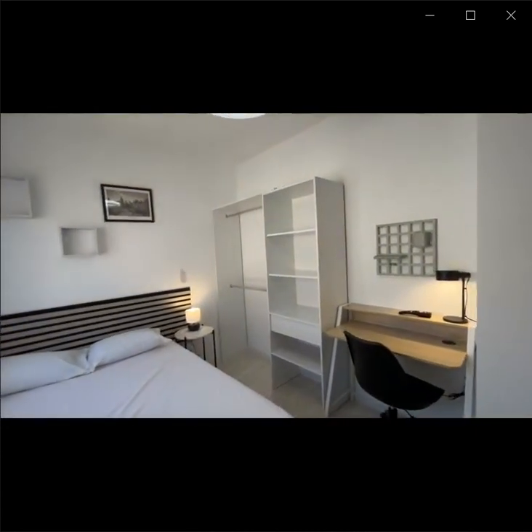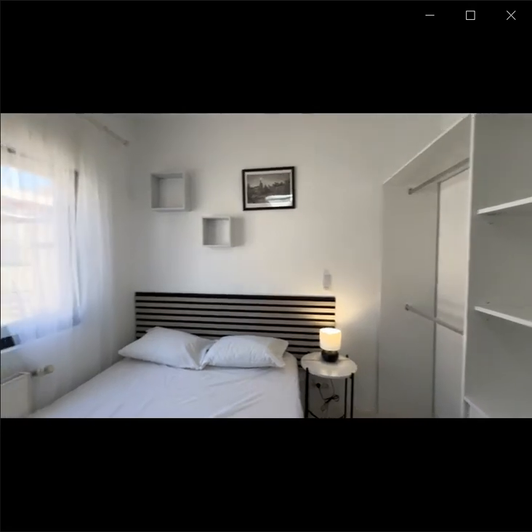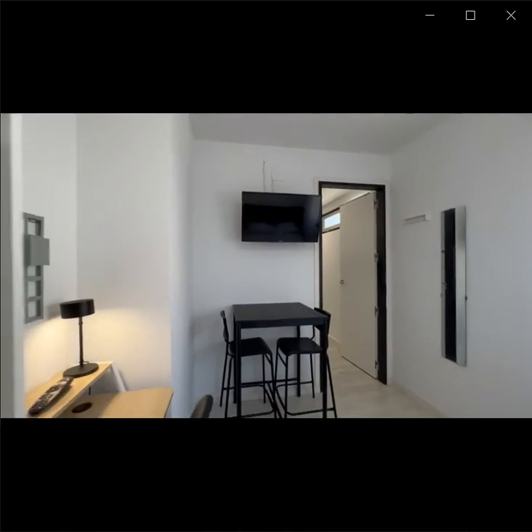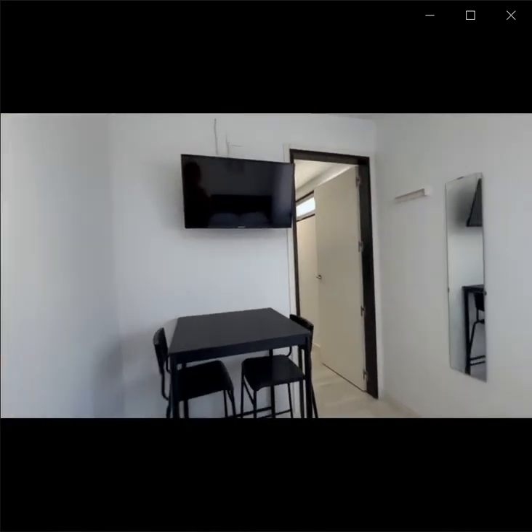You have a double bed, a wardrobe, a desk, some shelves over the bed, a heating unit and a window on the outside of the building, as well as a small table, a TV, and a mirror.